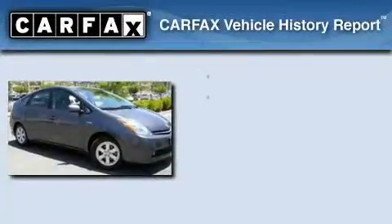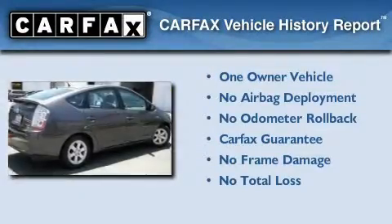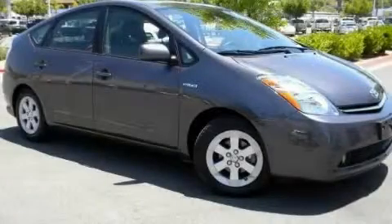This car also has had only one owner, and it qualifies for the Carfax buyback guarantee. Contact us today and schedule your opportunity to see this automobile in person.